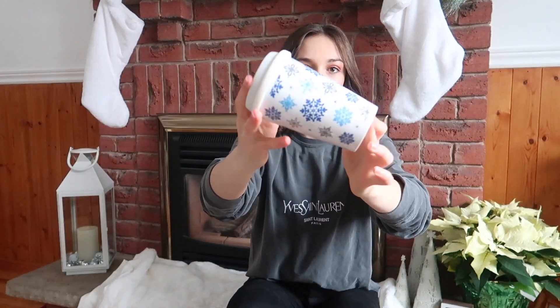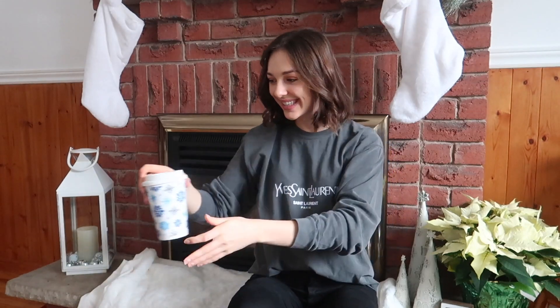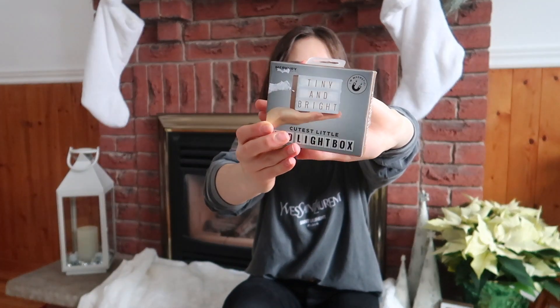I also asked for a ceramic mug — this is great for school. I don't love metal coffee things, so I love the ceramic ones with the silicone lids. I got this gorgeous snowflake blue one, it's so pretty and I'm very excited to use it. I also got this really cute little light box — I used to have a bigger one. This one is just the perfect small size and I think I'll put it in my office.